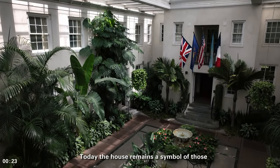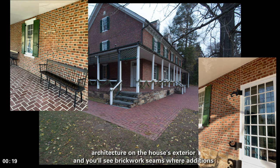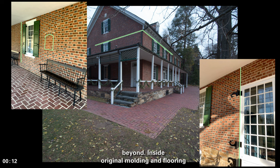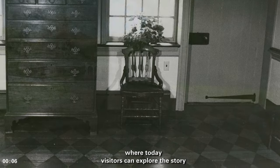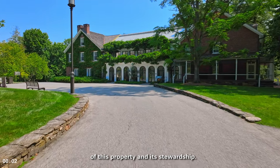Today, the house remains a symbol of those who once inhabited it. Look closely at the architecture on the house's exterior, and you'll see brickwork seams where additions extended the original 1730 structure and beyond. Inside, original molding and flooring add character to reimagined gallery spaces, where today visitors can explore the story of this property and its stewardship.